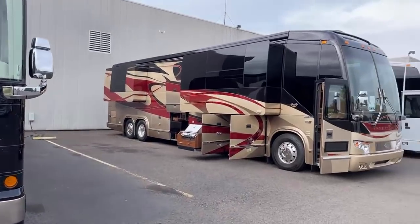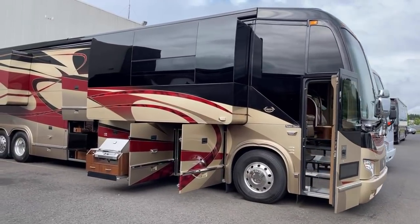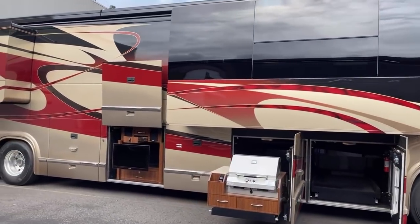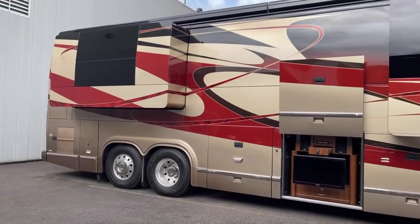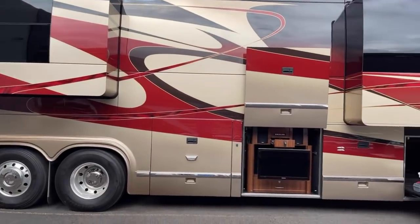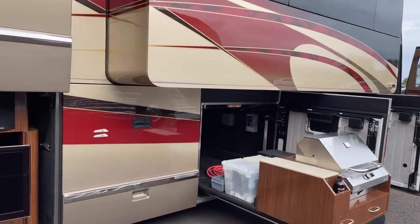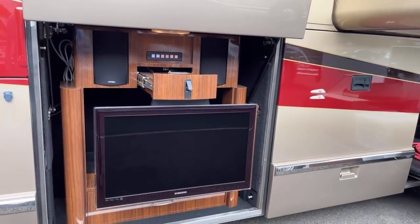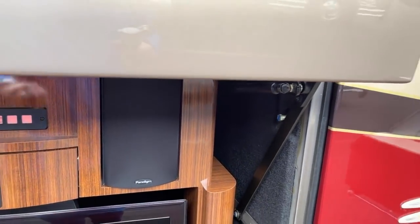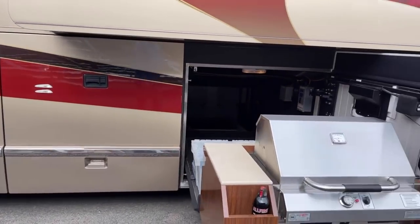But this is where we're going this morning — 2010 quad slide Marathon Coach 1187. This is a gym coach. We're going to go inside in just a minute, but I popped these bays so you could see what was really going on. Nice entertainment setup and how about this barbecue setup with cabinetry.